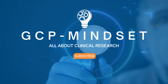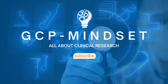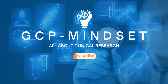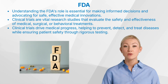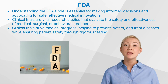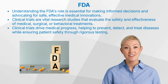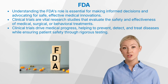Welcome to the GCP Mindset Channel and all topics on clinical research. As health conscious individuals, medical professionals, or patient safety advocates, understanding the FDA's role is essential. This knowledge not only empowers us to make informed decisions but also helps us advocate for safe and effective medical innovations. Let us now start by understanding clinical trials.